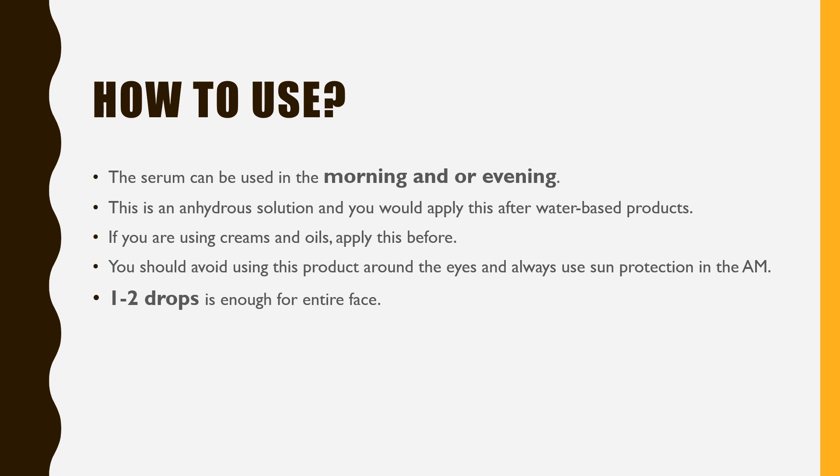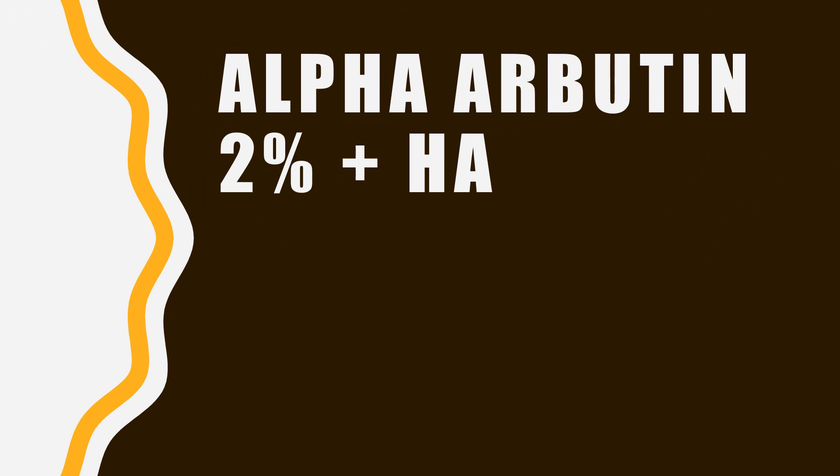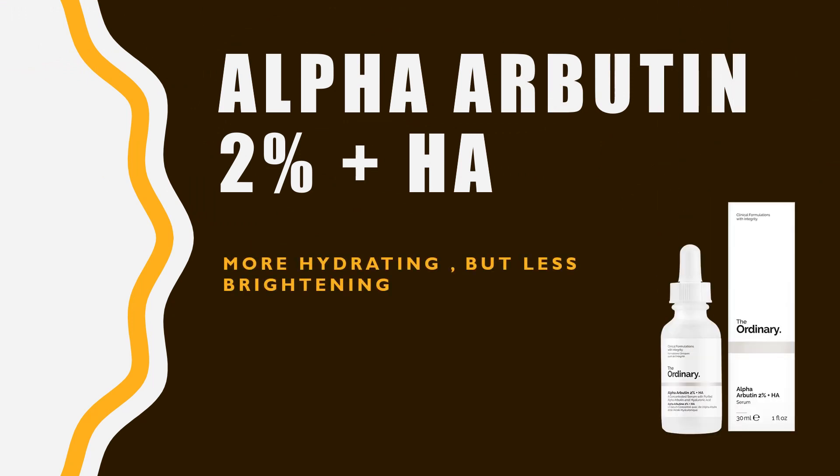What about the other Alpha Arbutin serum — the Alpha Arbutin 2% Plus HA Serum? The Alpha Arbutin 2% Plus HA Serum is more hydrating but not as effective at reducing pigmentation as the Vitamin C plus Alpha Arbutin Serum. If you are more focused on quickly getting rid of pigmentation, go for the Ascorbic Acid plus Alpha-Arbutin formula.